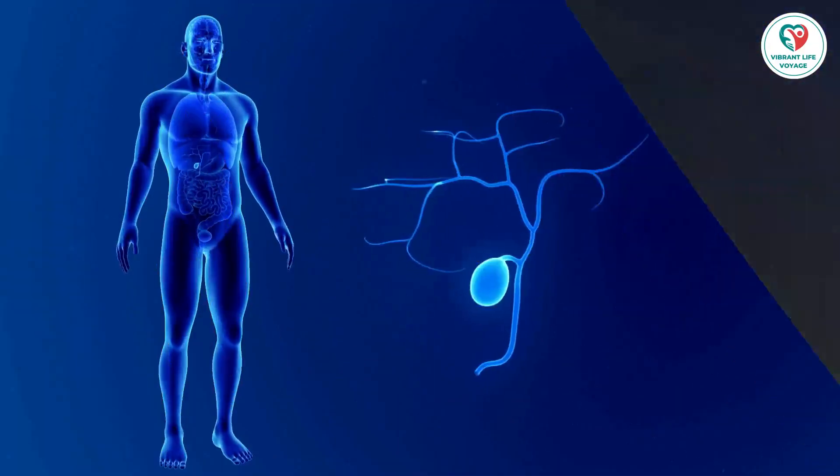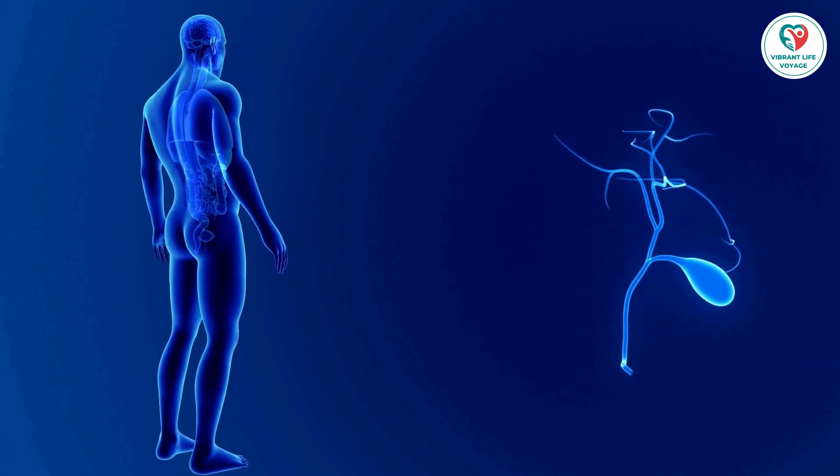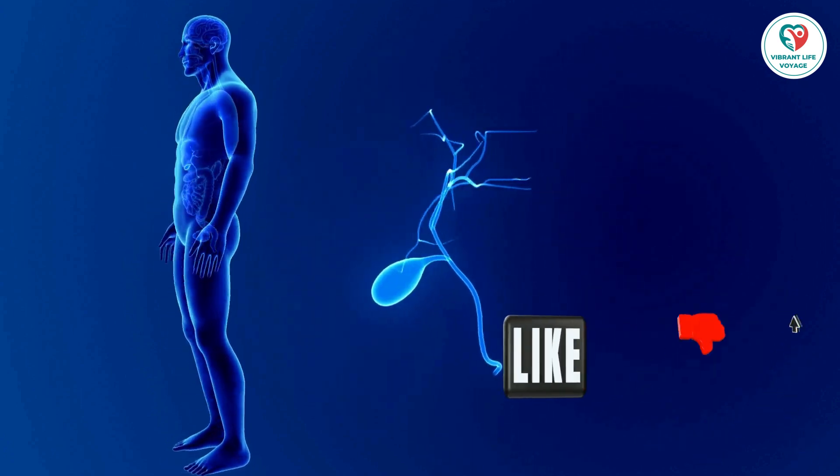The gallbladder is a small pear-shaped organ under your liver that stores bile, a crucial substance that helps digest fats. When your gallbladder isn't working properly, various health issues can arise, including gallstones.